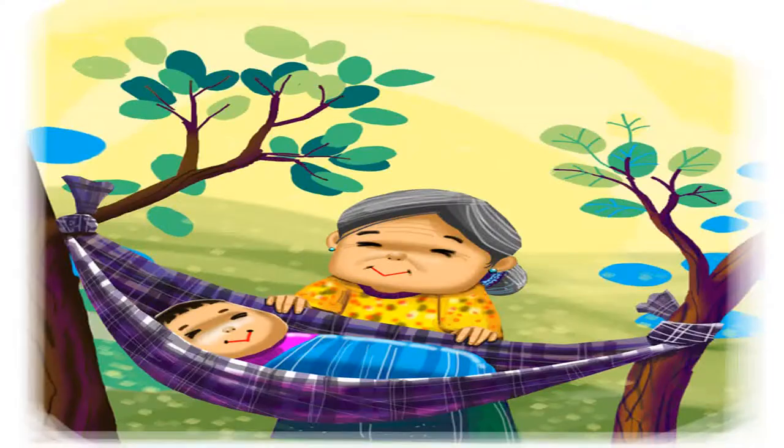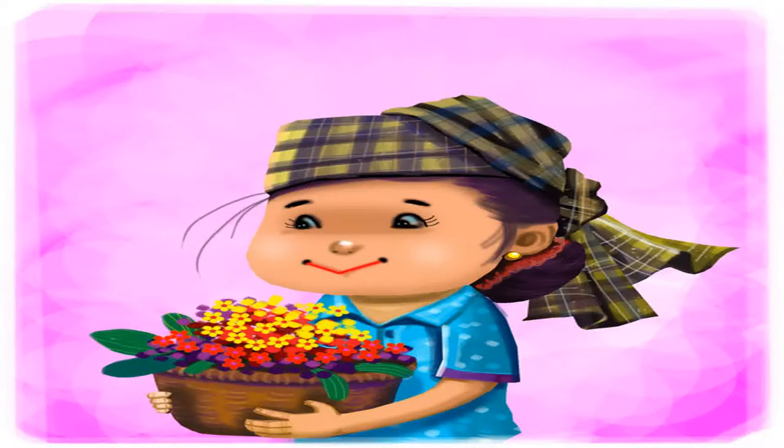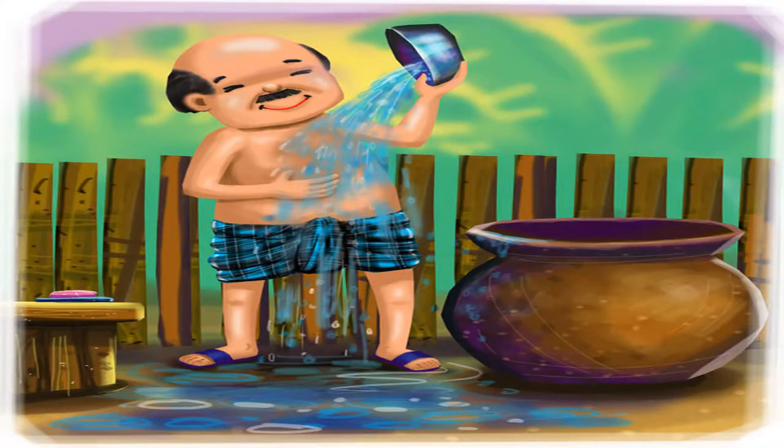You can take its two ends and tie them to a tree to make a hammock for a little child. Women use it as a turban to cover their heads to protect them from the hot sun. Men wear it like a bathing suit when taking a bath.